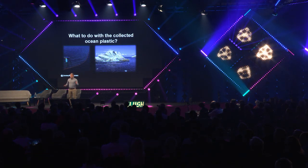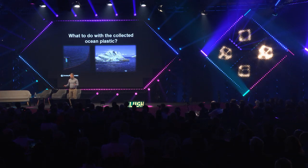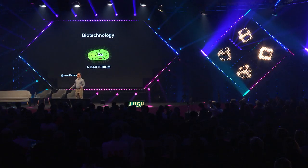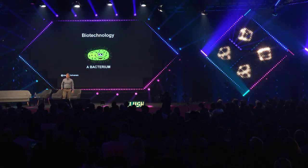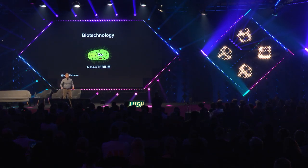But what to do with this collected material that is a dirty mixture of different plastics? This is a challenge for the existing recycling technologies. I propose biotechnology to tackle this problem — living microbial cells like this bacterium to process the collected plastic. I will explain it to you.